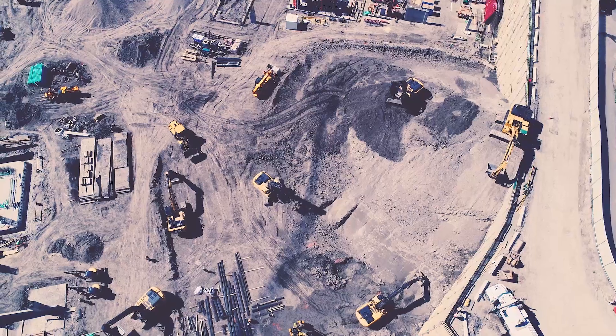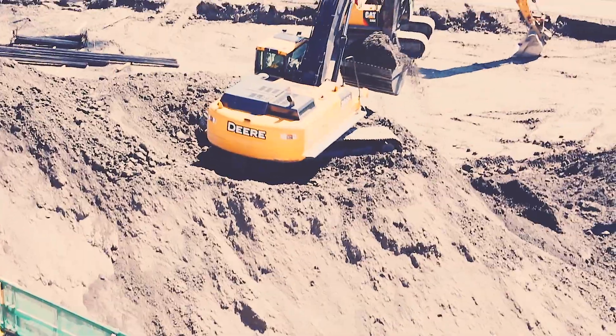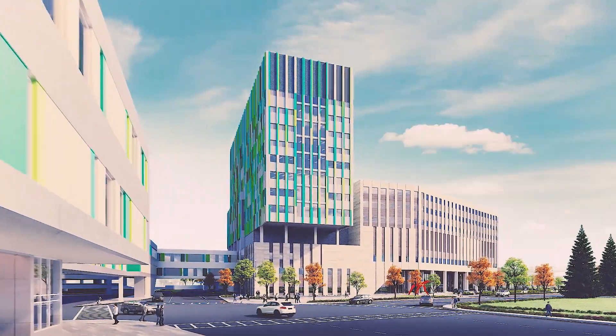It is a state-of-the-art facility for cancer patients. We've got a huge team expanding over two continents. BIM enabled us to collaborate live between two teams in two different geographical locations.